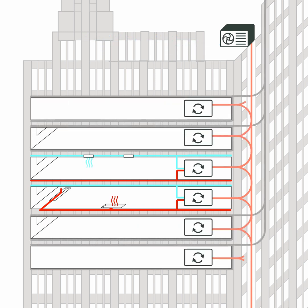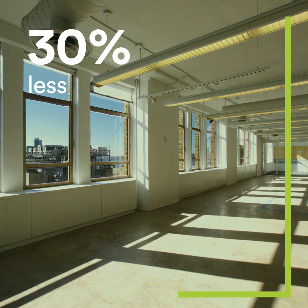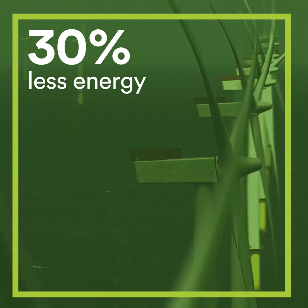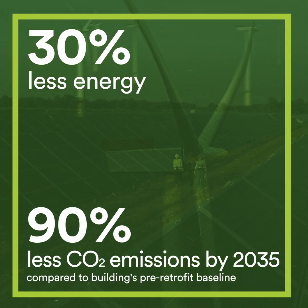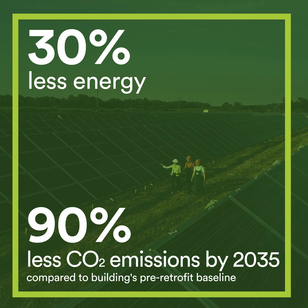The network will be phased in over time, while all gas-powered equipment will be phased out as tenants turn over. Fully implemented, the electrified building will use 30 to 40 percent less energy and, combined with a more renewable grid, emit up to 90 percent less carbon emissions in 2035 compared to the building's pre-retrofit baseline.